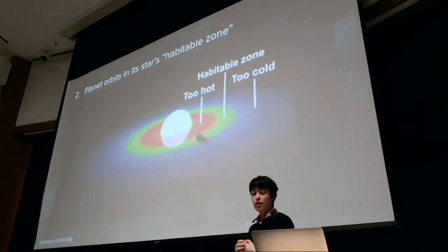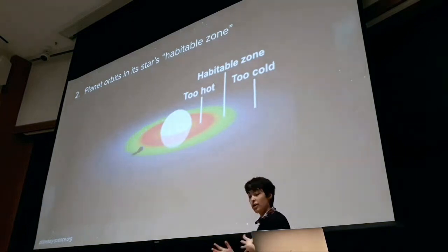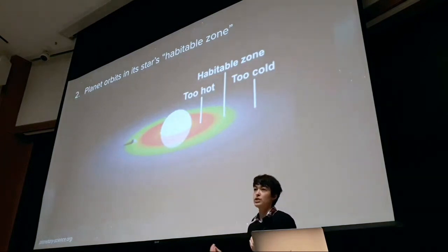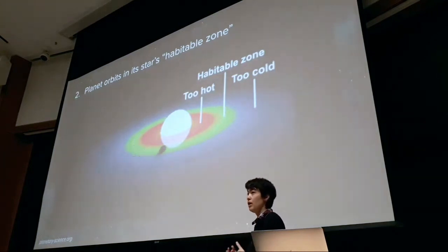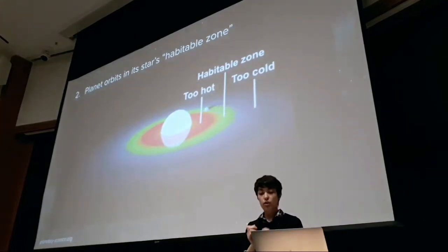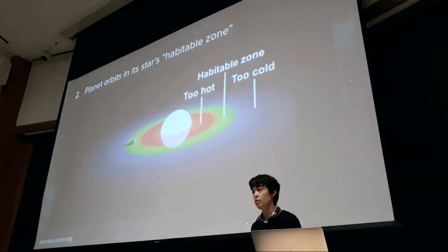The second key criterion is whether a planet orbits in its habitable zone — think of this like Goldilocks and the three bears. You don't want it too hot, because liquid water will just boil away. You don't want it too cold, because any liquid water would only exist as ice. Instead, you want something just right — not too hot, not too cold — so it can actually support liquid water on its surface.